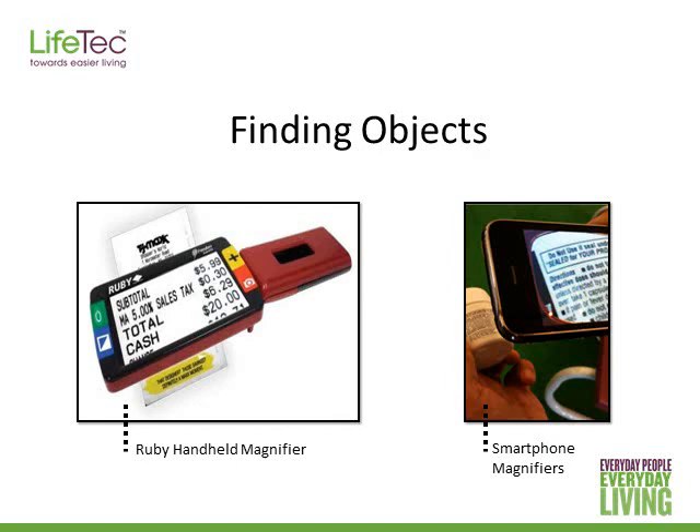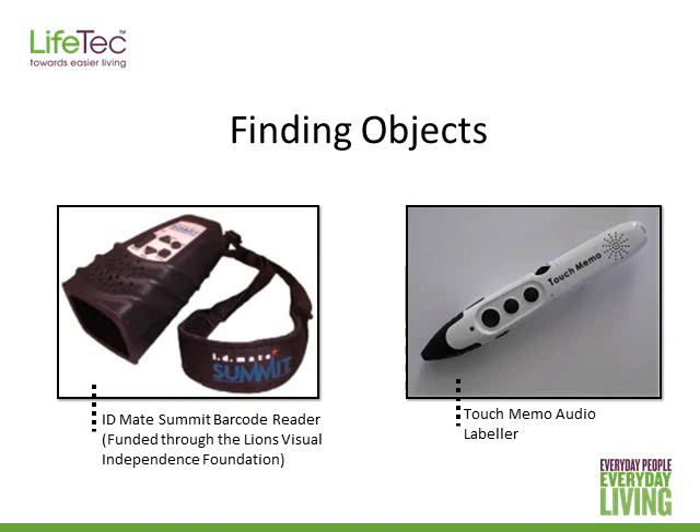Other than magnifiers there are also different types of scanners available. The IDMate Summit barcode reader, pictured on the left, will announce the food item when you scan the device onto the barcode. You can wear headphones, making it a discreet option when shopping. It also comes with recordable barcodes that you can attach to CDs, medication, clothes, and items that don't have a barcode on them.